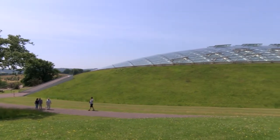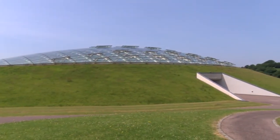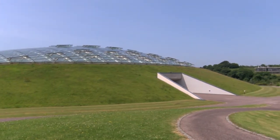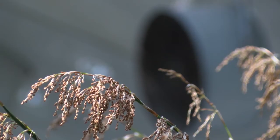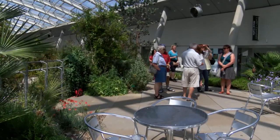The heat requirements of the garden, and in particular this great glass house, are in the region of 7,000 kilowatt hours per day. The Carbon Trust did come and do a feasibility study for us on the potential use of a new 500 kilowatt boiler.